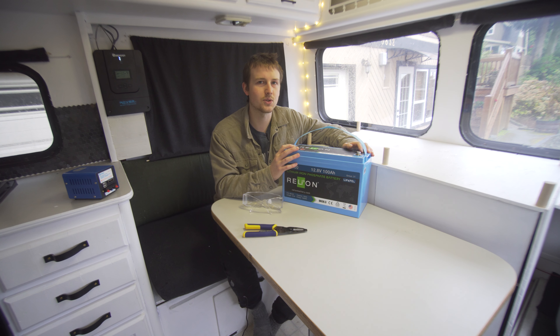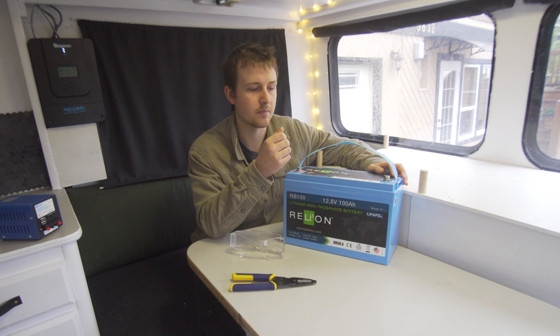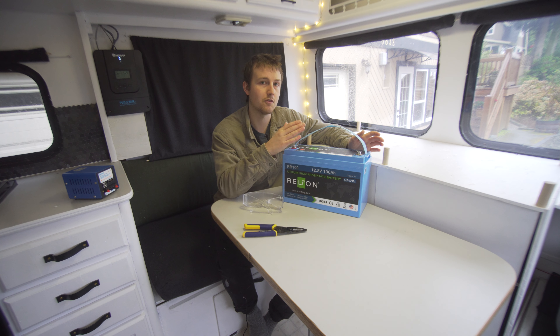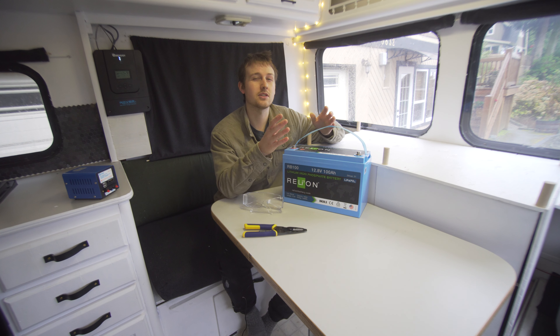The main con people talk about is cost. But when you factor in the pros — being able to buy half the capacity compared to lead acid, the longer lifespan, the greater depth of discharge, and the better energy absorption — you do pay more initially, but it lasts longer and you need to buy fewer of them compared to lead acid, so that cost starts making sense.